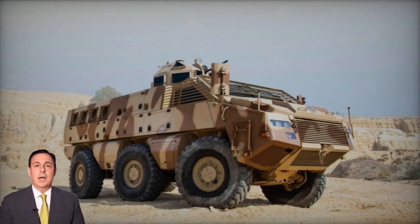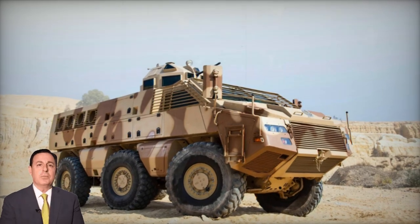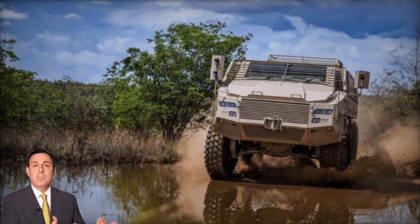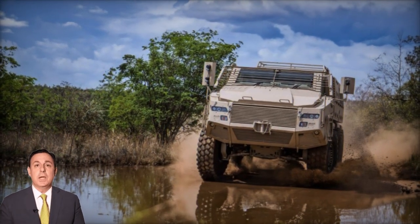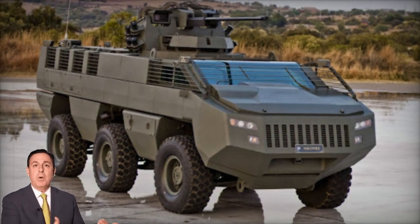Powered by a turbocharged diesel engine generating 450hp and paired with a six-speed automatic transmission, the vehicle employs commercial automotive components to minimize production and operating costs. Its three-axle configuration and independent suspension ensure excellent cross-country performance, while additional features like a central tire inflation system enhance adaptability.